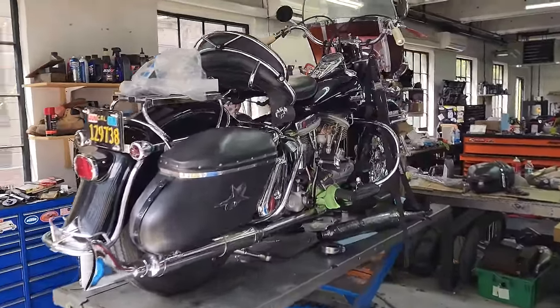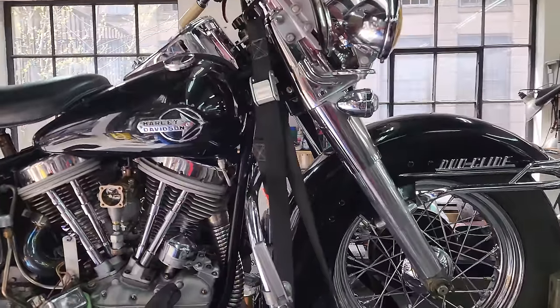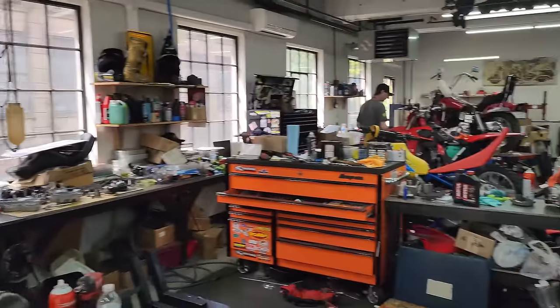We got Jimmy putting the final touches on the nicest pan head we've ever had at the museum. I don't even want to really sell it. Junior's got a buyer for it, but it's the nicest one I've ever seen — a '59 pan. It's the nicest bike that came from the Bakersfield collection.